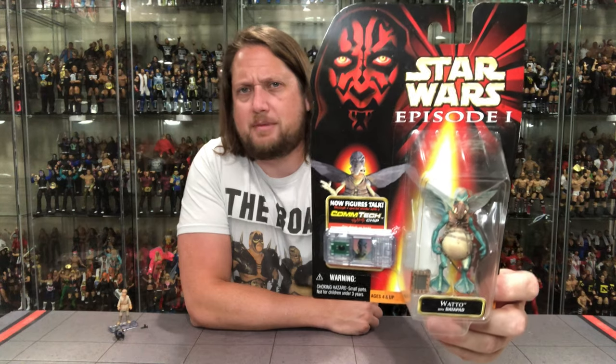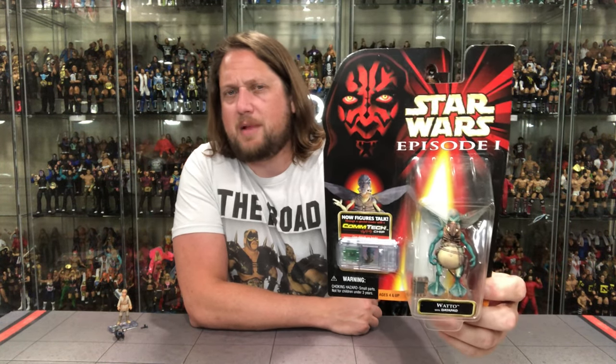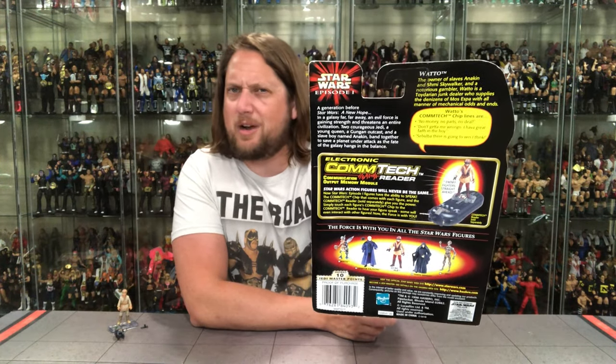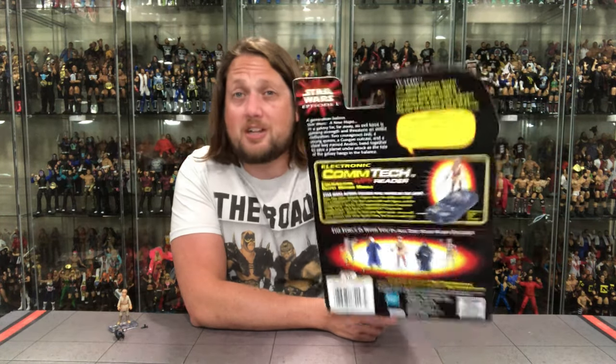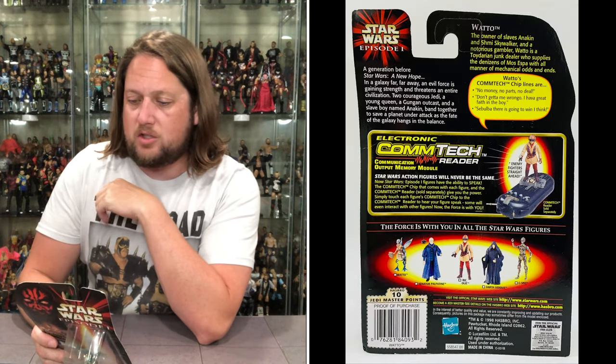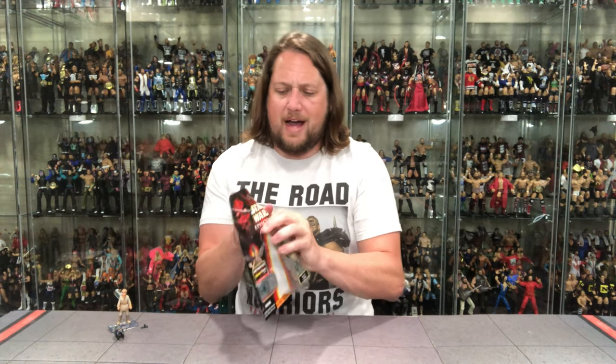Let's turn our attention to the old slave owner, Watto - everybody loves a good Watto. He got Anakin free, let him go, but then they came back for Shmi and things went south. There's old Watto on the ComTech chip, Darth Maul up top, Episode One Star Wars. Got the Houston Astros starburst right there. Watto looking only like he can look - just imagine a six-inch Black Series one with a little flight stand. The back of the packaging is very similar to Annie's. Watto is part of Collection 2 - not a big enough character to get into Collection 1. The blurb reads: 'The owner of slaves Anakin and Shmi Skywalker and a notorious gambler, Watto is a Toydarian junk dealer who supplies the denizens of Mos Espa with all manner of mechanical odds and ends. No money, no parts, no deal.'